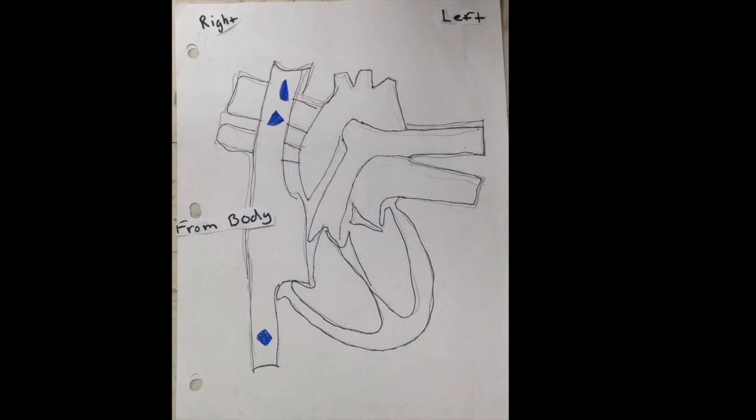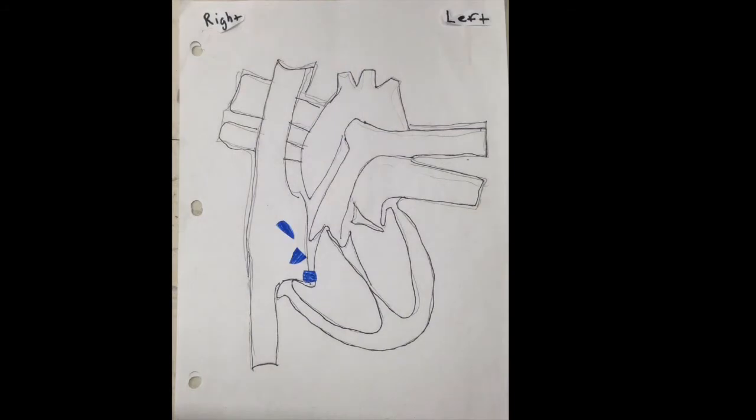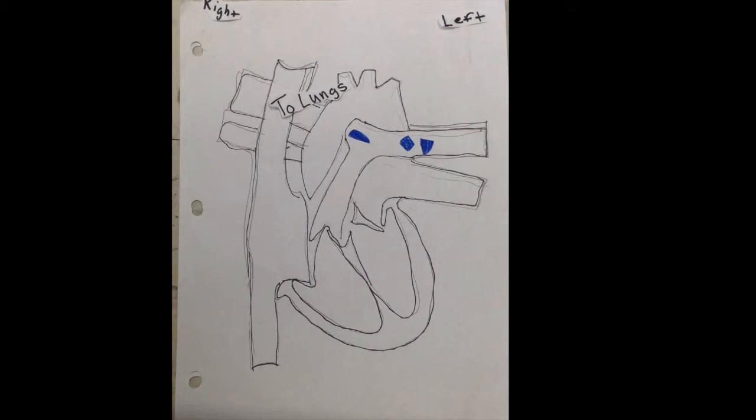The oxygenated blood comes from the lungs, into the left ventricle, and out to the body. Going to the right ventricle, from the right ventricle, it goes to the lungs to get oxygen.